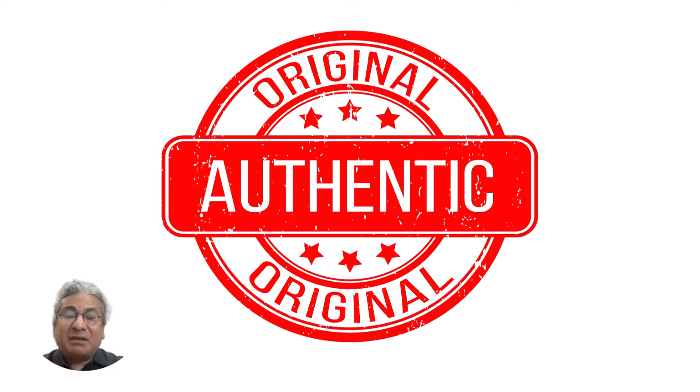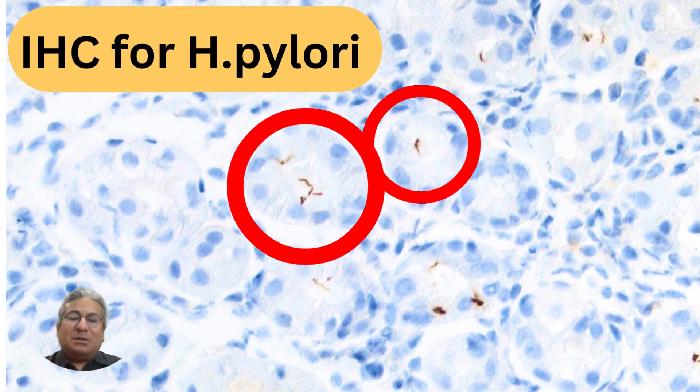This staining might appear fake to you, but it isn't fake. This is genuine staining — don't ignore it. What I did not show you in that original image is that there are classic luminal-based organisms deep within the crypts of the stomach.